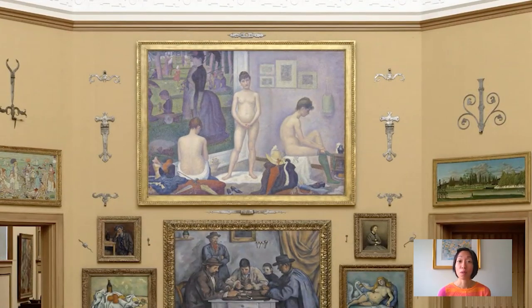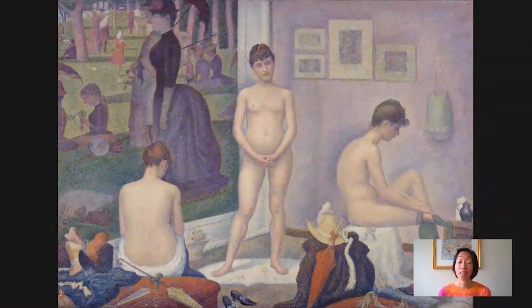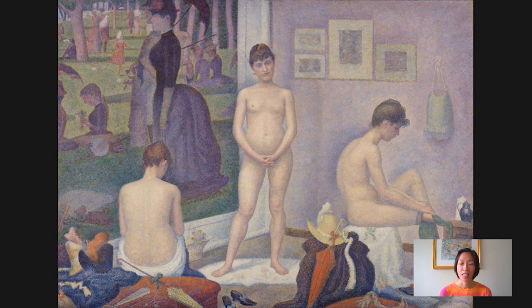This is Poseuses from 1888. So let's zoom in. It's a pretty enigmatic painting that shows three artist models in Seurat's Paris studio. And you can see in the background, on the left, another painting by Seurat called Sunday Afternoon at La Grande Jatte, taking up one whole wall in his studio.